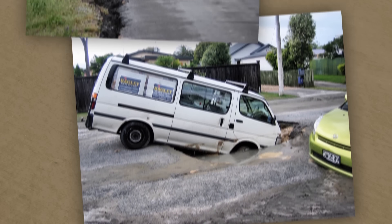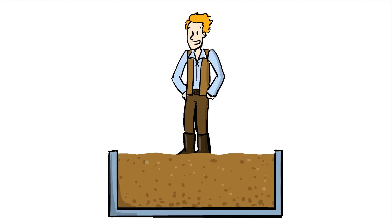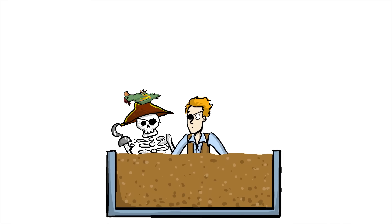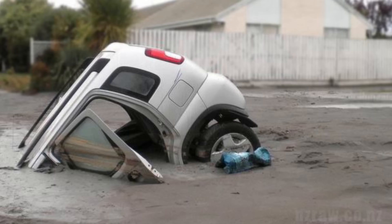On a larger scale, earthquake-induced liquefaction can swallow cars, roads, and even enormous apartment complexes. In other words, earthquakes can create quicksand, except that when the shaking stops and the soil particles are no longer suspended in water, the ground solidifies again, and anything that sank becomes stuck — which is what happened to this car.